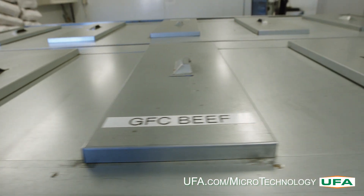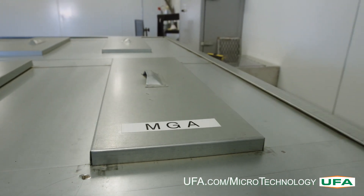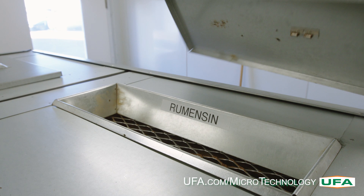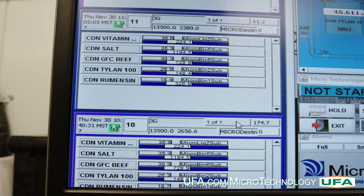In seconds, you can choose your rations, load size and ingredients, then simply click dump to begin the loading process. Feed additives are kept in their own separate bins so no cross-contamination can occur.